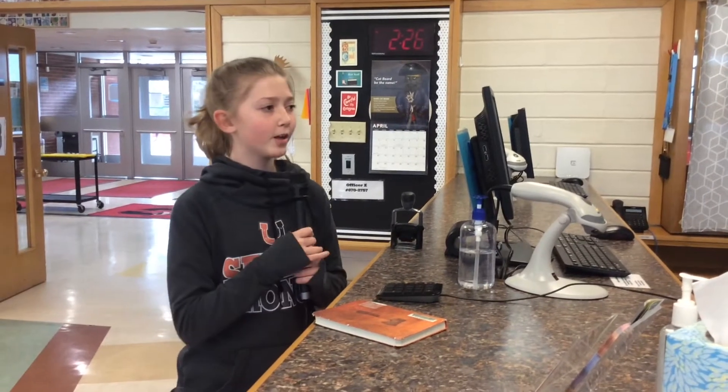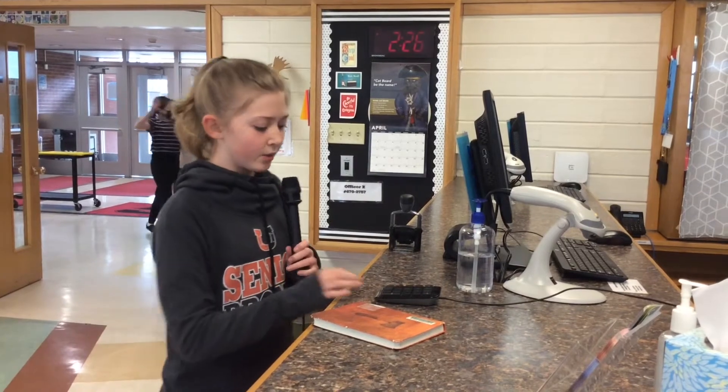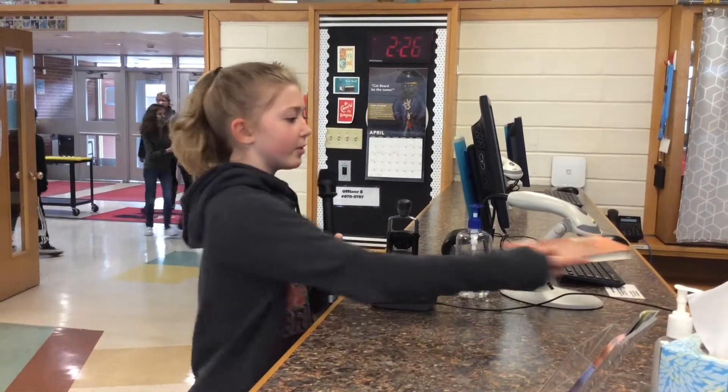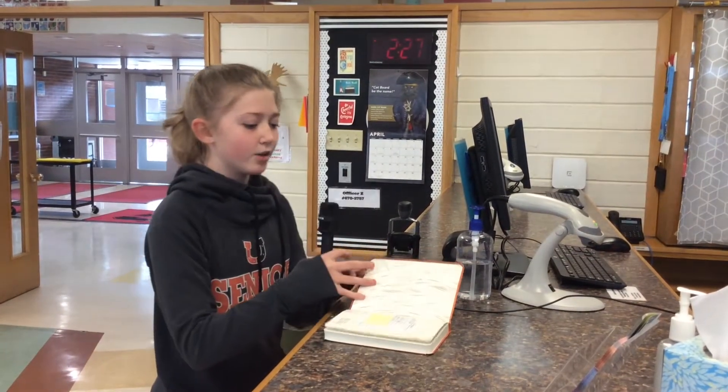All you have to do to check out your book is bring it up to the counter and a librarian or library aid will assist you. First, you enter your number — don't put the zeros — and then the librarian will scan it, stamp it, and tell you when it's due.